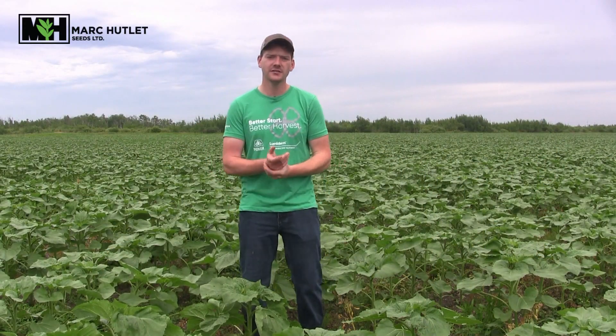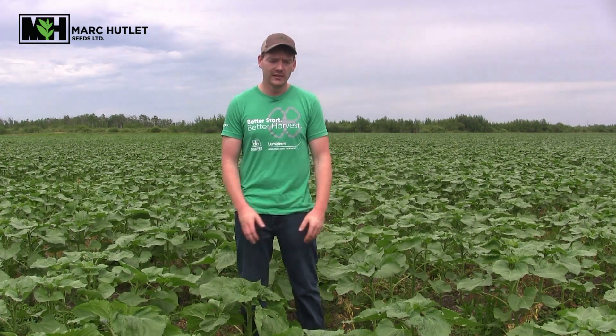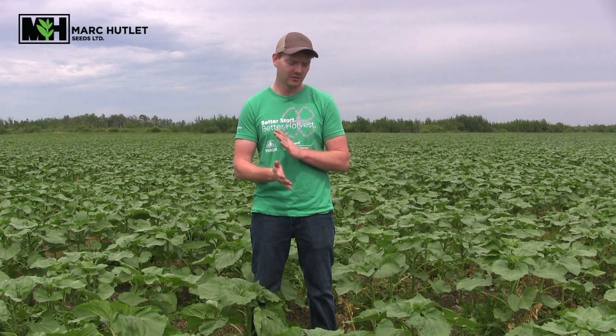Hi everyone, I'm Tyler Friesen from a small farm near Sarto, Manitoba. I've worked at Mark Cutlet Seeds since about the summer of 2017, and over the last year and a half Mark's been kind enough to offer me more of an agronomy role that I'm trying to get up to speed on. Ben and Karras have been great for helping me with any questions I've had about crop scouting.